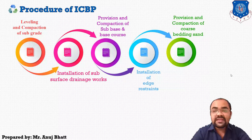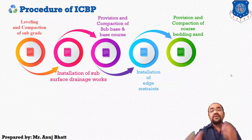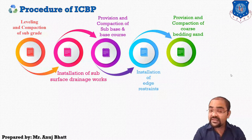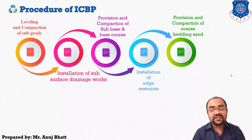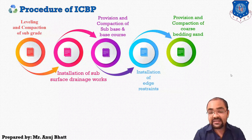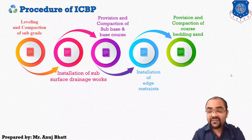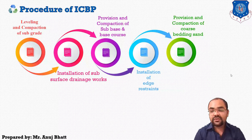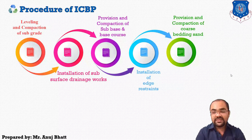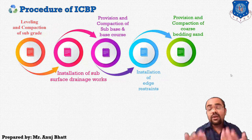The sand must be laid in uniform thickness. Grades and cambers must be provided in the subgrade and base course. The sand is spread with a screed board and must have a uniform moisture content of 6 to 8 percent. Regular checking of moisture content is very important, as excess moisture can cause problems. Before placing the sand, take a trial to decide the surcharge for that particular sand. The required quantity of sand for a day's work must be stored in advance and covered with tarpaulin sheets to prevent excess moisture.